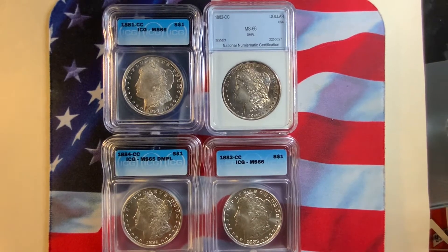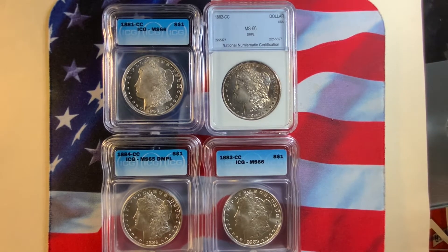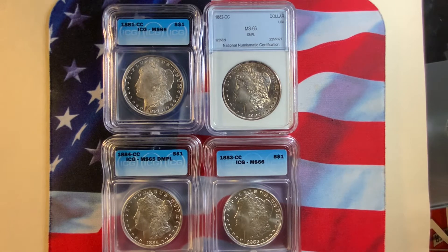Welcome everybody to Rare World Coins. Today we're going to show you U.S. coins — these are the Morgan Dollar coins: 1881, 82, 83, and 84. These are all struck at the Carson City Mint.